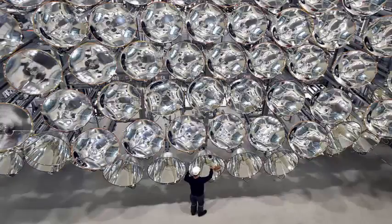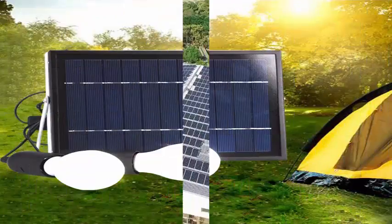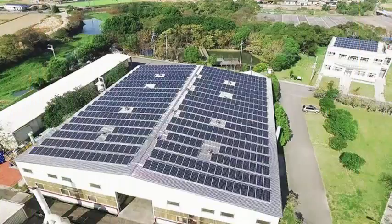German scientists have built a new powerful lighting system that can focus energy equivalent to 10,000 suns' radiation in a single point. Eventually, they hope, this artificial sun could be used to produce environmentally friendly fuels.